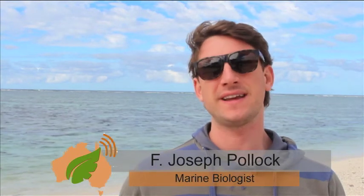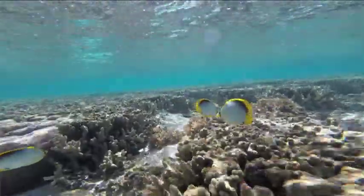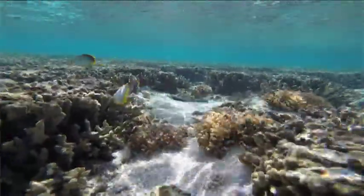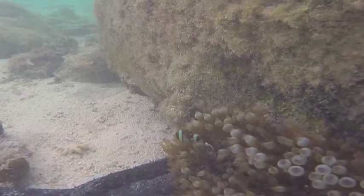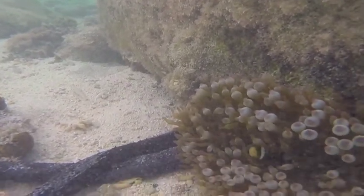Corals you can think of as kind of like high-rise buildings. The more branches they build, the higher they grow, the more space there is for fish to live. Fish come to the corals in order to get protection from other larger fish that may otherwise eat them.